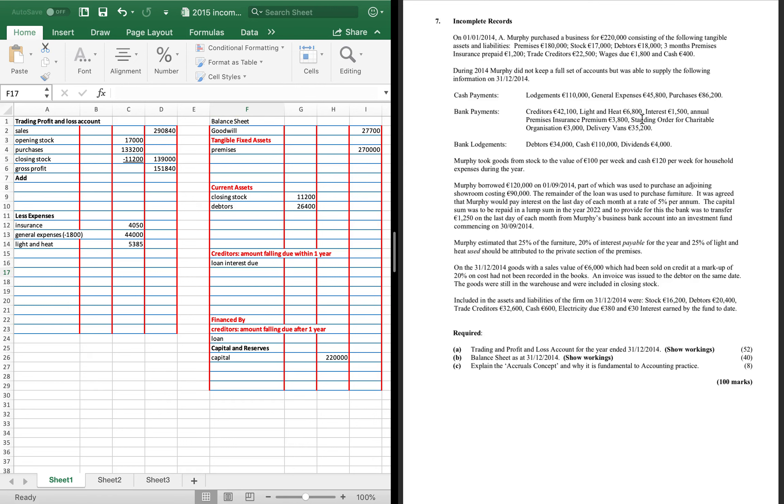Insurance premium is done. Standing order for charitable organisations — we can call that a covenant or charitable donation, £3,000. Check if anything is due — there isn't, and there can't be drawings on that. Delivery vans of £35,200 are a fixed asset. Check for depreciation — there isn't any in this question, though there can be in Type B questions. So we put £35,200 in there. Debtors are done. Cash is a contra entry. Dividends of £4,000 lodged — that's money we earned and lodged into bank, so that is capital introduced.